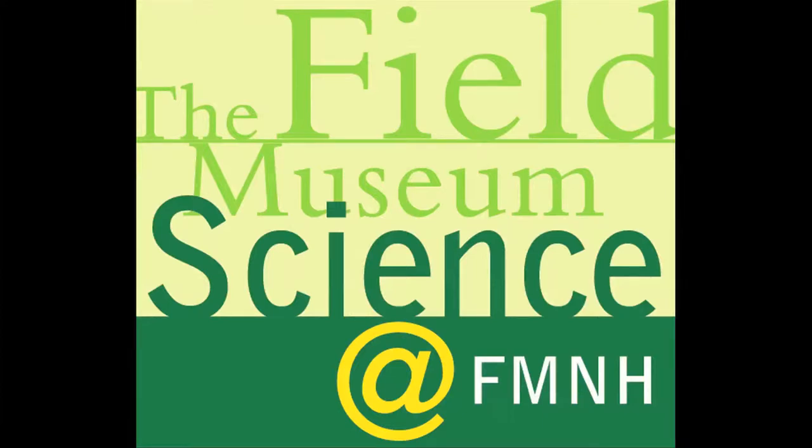Welcome to Science at FMNH, a podcast and video series that explores the behind-the-scenes science, collections, and research at Chicago's Field Museum. Approximately 515 to 495 million years ago, western Utah was covered by shallow seas. In this episode, we speak with Melanie Hopkins on her research on trilobites from this area.